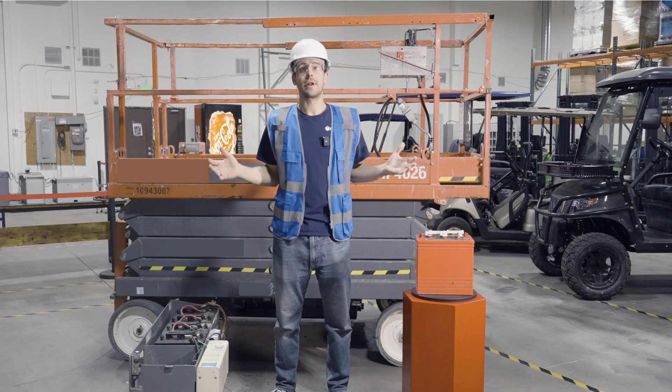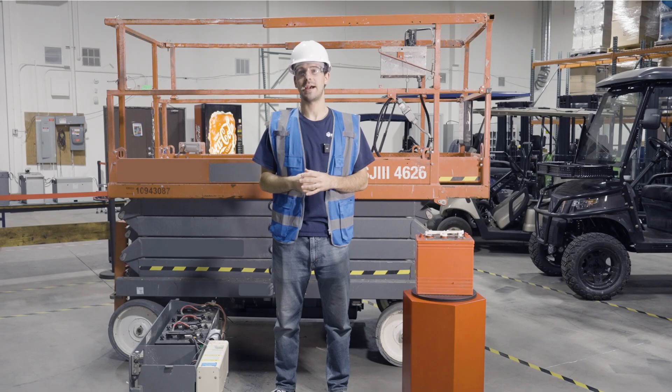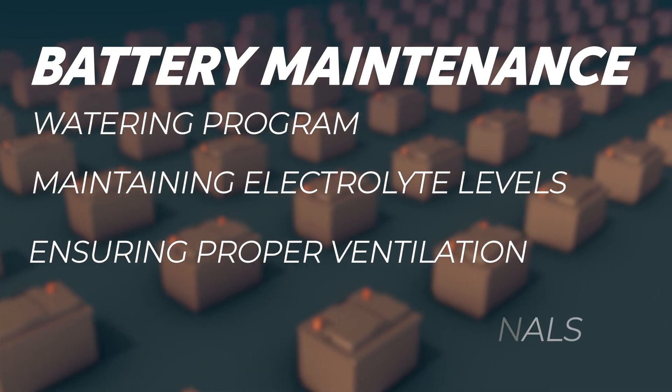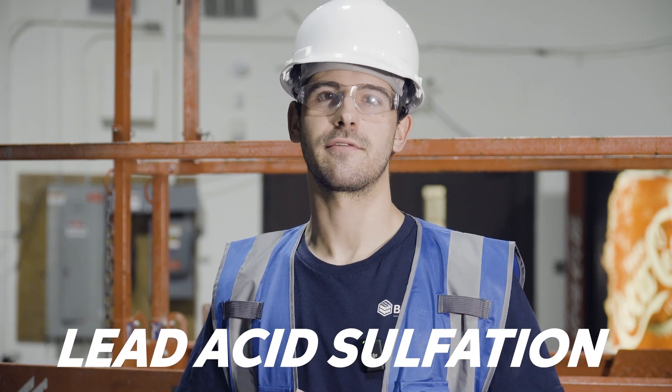These are repetitive issues with lead acid and lead to numerous service calls and equipment failures every day. Let's dive deeper into what daily lead acid maintenance looks like. If you're a rental company with your own scissor lift fleet, the primary issue you have with lead acid batteries is that they require regular maintenance, such as a watering program, checking and topping up electrolyte levels, ensuring proper ventilation, and clearing battery terminals.